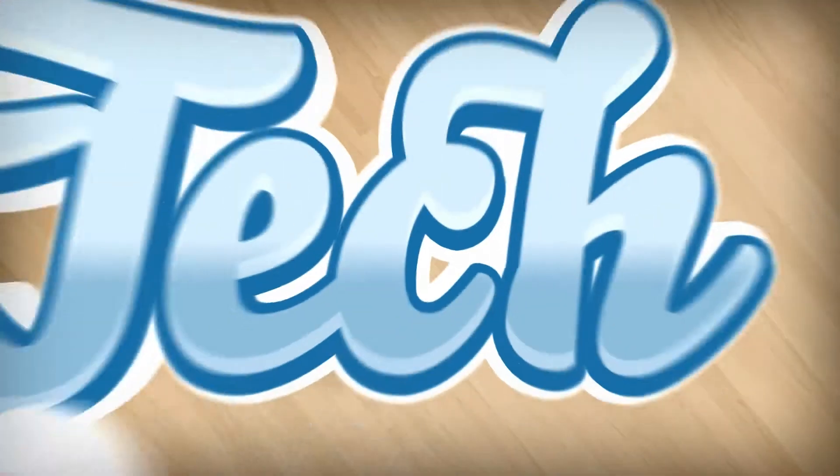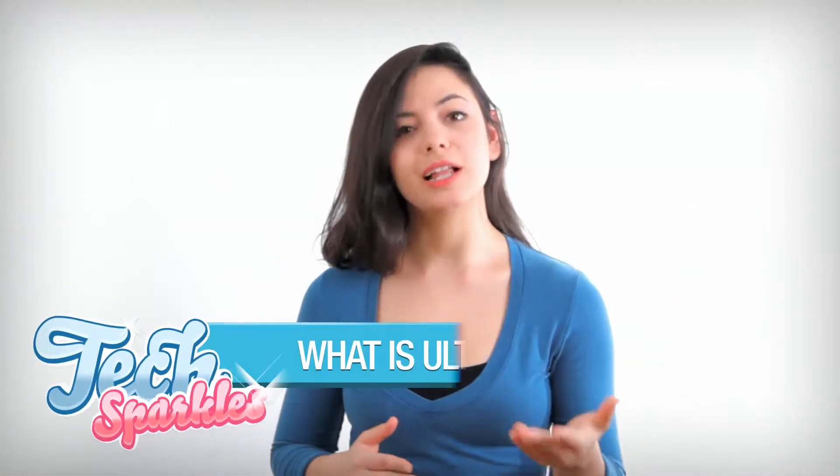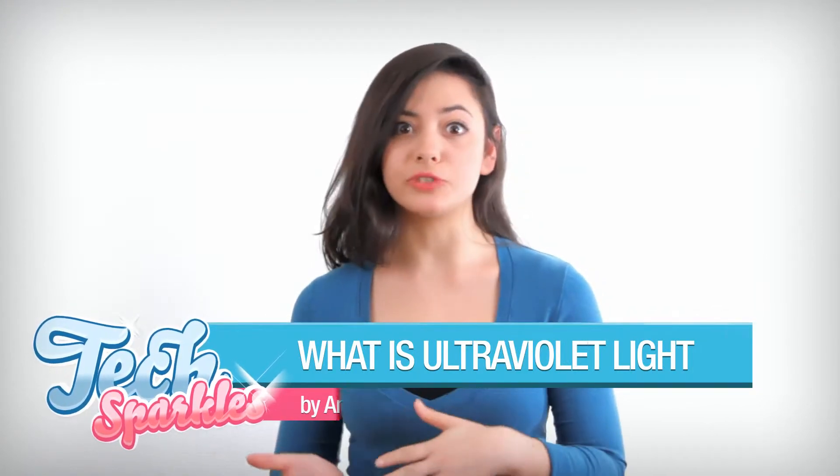Hey guys, I'm Annabelle, and today I'm going to explain a little bit about ultraviolet light. First of all, light is one big spectrum of colors, all the way from red until violet. UV is actually in that spectrum, but is not visible for humans.